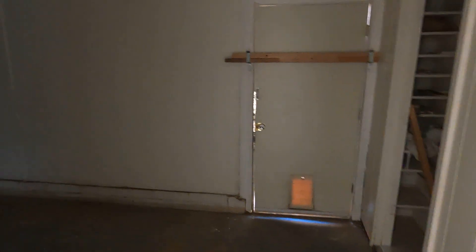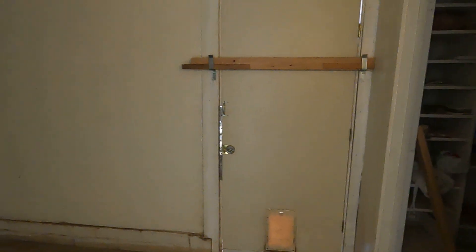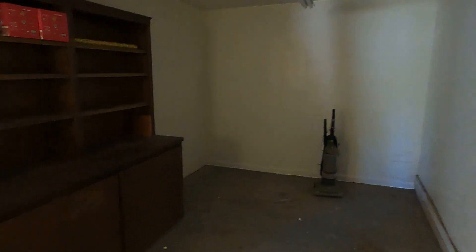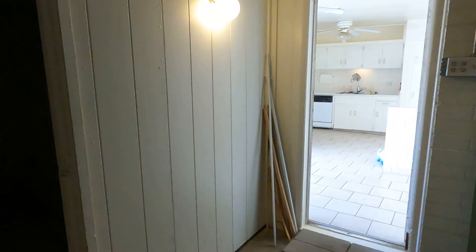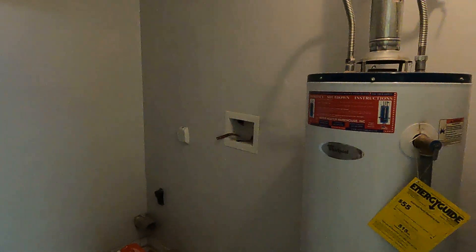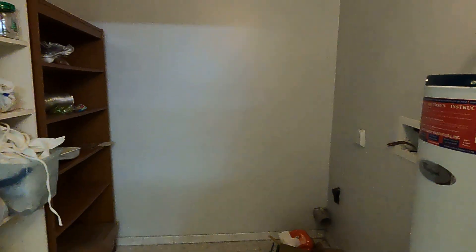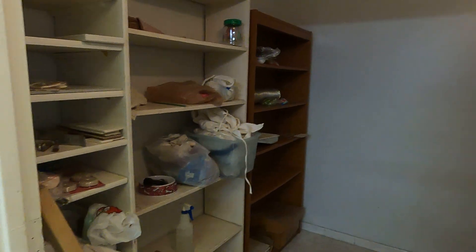We're going to come in here into the addition. This still looks exactly the same. Laundry room — washer and dryer are missing; there aren't any, I don't think there ever was. Water heater, gas, it's still there. Looks the same as before.